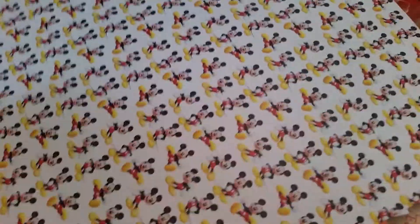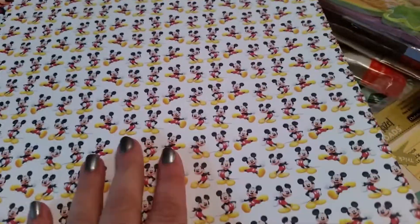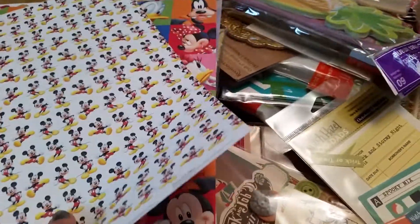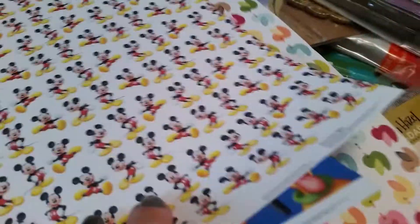I did go to Disney while I was in Orlando, so I bought this paper. It worked out to be about 12p a sheet. I've got some Mickey ones, obviously, and I love this little duck one — it's upside down! I also bought some cloudy paper. Those were the only single sheets I bought.